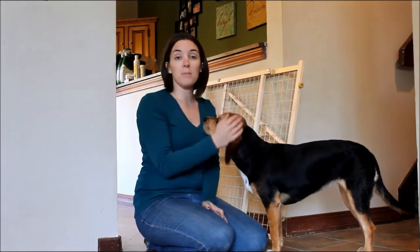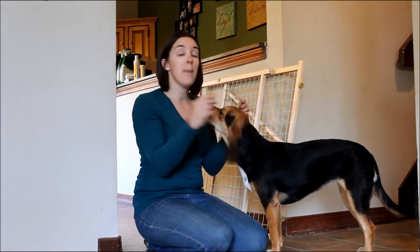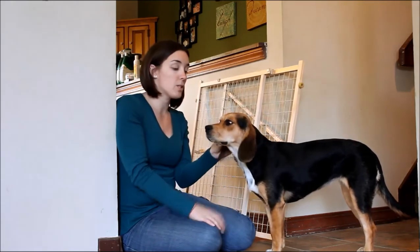Hey everyone, welcome to Top Dog Tips. My name is Samantha and this is my little Beagle Mix Molly. Today I want to talk to you guys about pet gates, and you can see that I have one right next to me here that I'm going to do a product review on in just a minute.